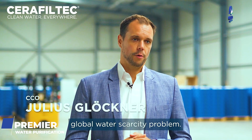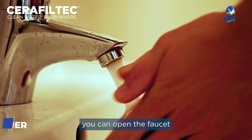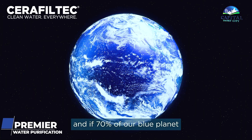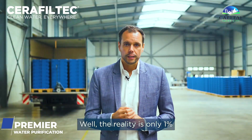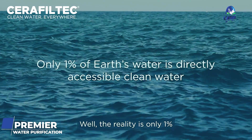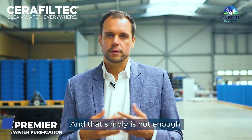Most people don't know we have a serious global water scarcity problem — and how can you, if like me you can open the faucet and have running water right there? And if 70 percent of our blue planet is covered with water, well, the reality is only one percent of this water is directly accessible clean water.